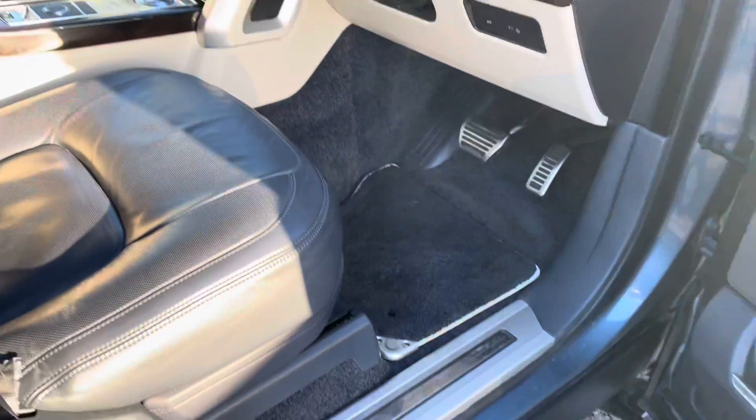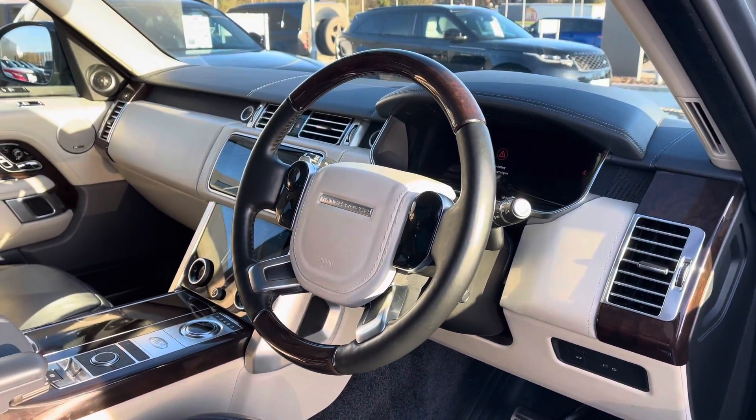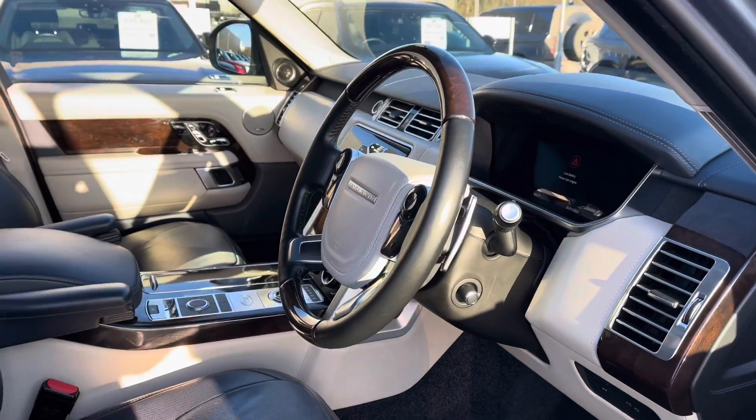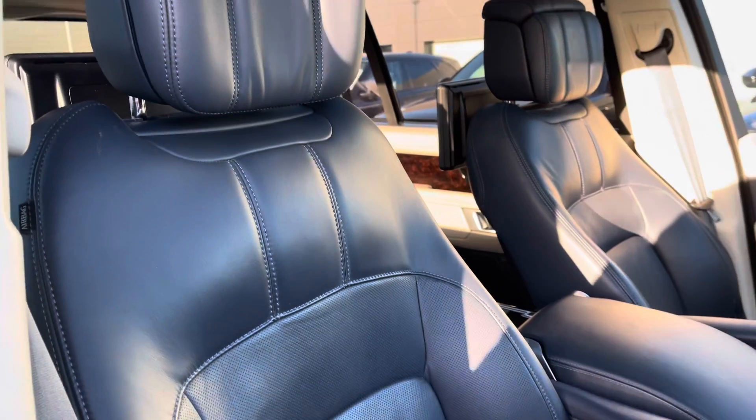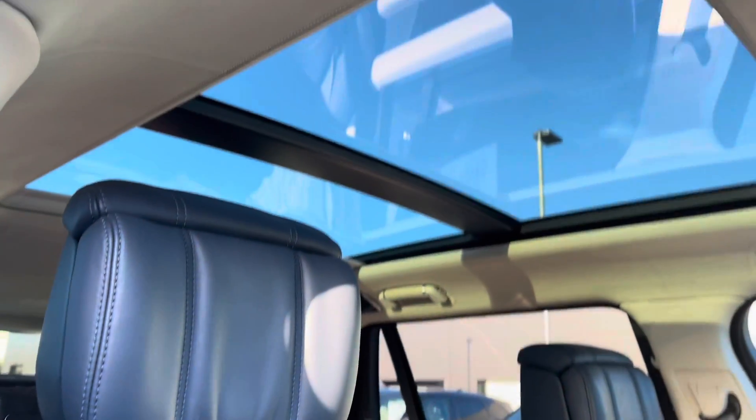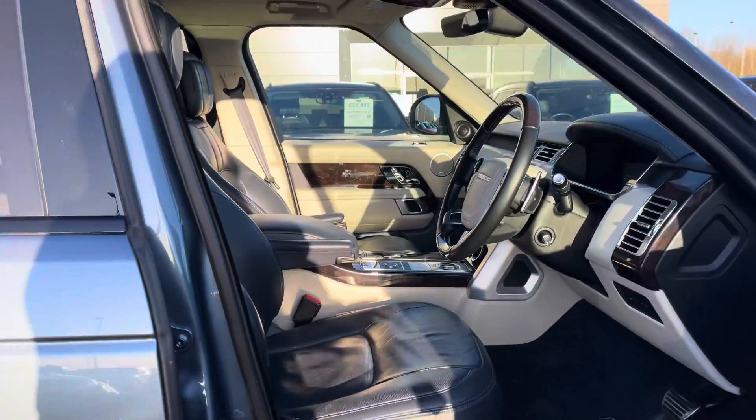Illuminated Autobiography tread plates, a wood and leather steering wheel, shadow walnut veneer and perforated seats, along with a sliding panoramic roof allowing a lot more light into the car.